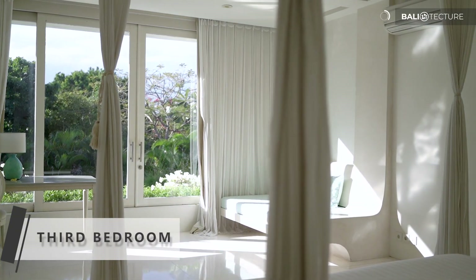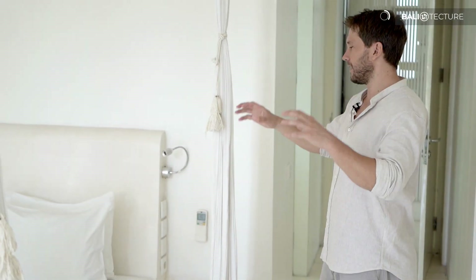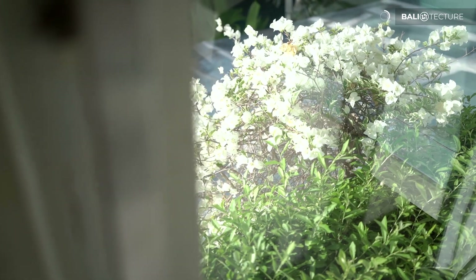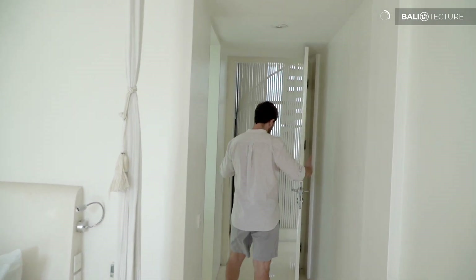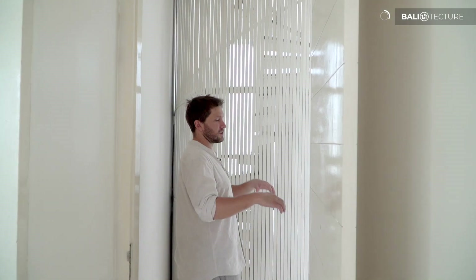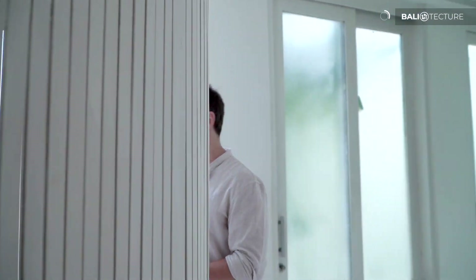We'll head up to the roof in a second, but I'm curious your thoughts — having the furniture built into everything, you don't have a lot of room to rearrange it. But I kind of liked that. It's been thought out; it's sitting here how the architects intended it to be. Comment below what you think — if you like the furniture built in, or if you like to have a little more freedom to move stuff around. Let's head up the spiral staircase and check out what is one of the best features of this villa.